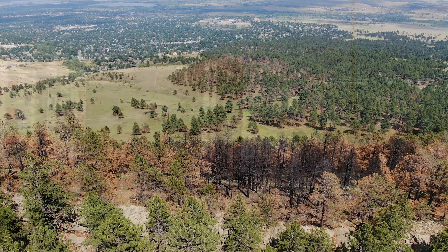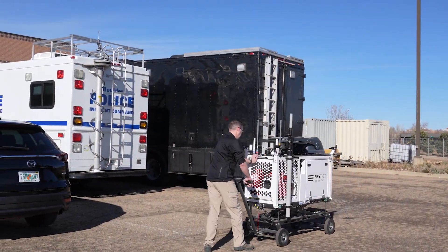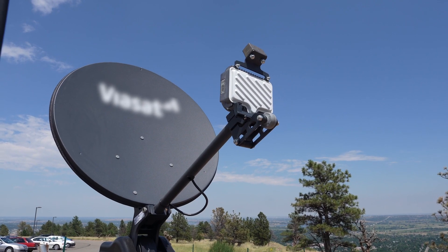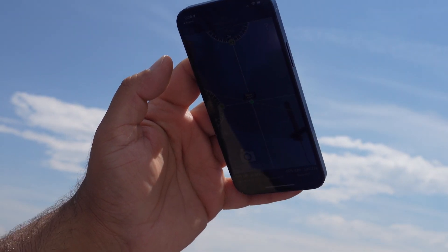We took and deployed our CRD from our shop up to the NCAR actual incident command post site. When we deployed it, we were able to, within 15 minutes, establish communications with the satellite, turn on our CRD, and get coverage and connectivity for those police officers that did not have the ability to talk on their cell phones.